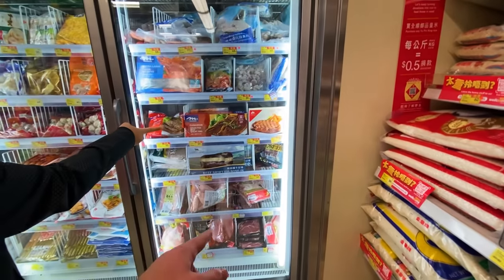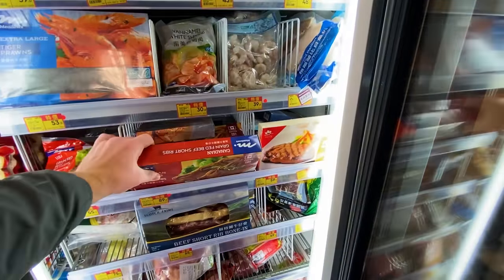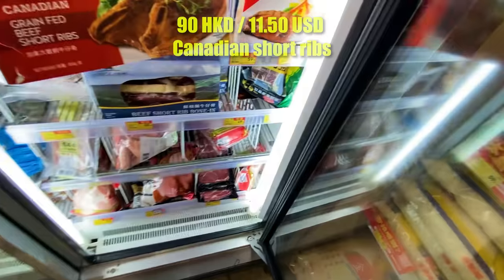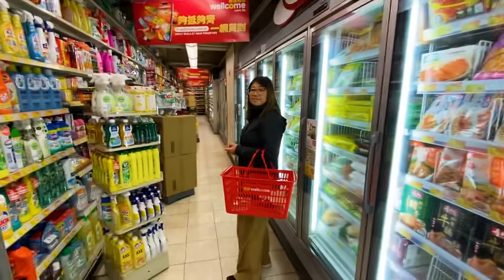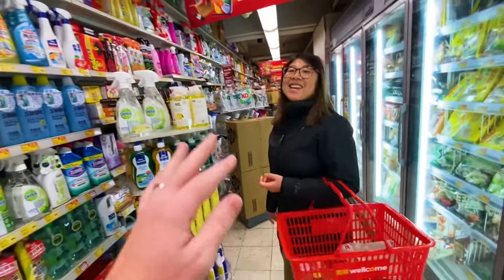I just found a Canadian product — Canadian grain-fed beef short ribs! The brand is Metals, which I think is a Hong Kong brand, but there's Canadian grain-fed beef rib for 90 bucks, not bad. Our Canadian dollar has been pretty good to us as we travel — most countries are affordable, but Hong Kong is one that costs more than back home. I was trying to be positive about the fruit and veggie section, but honestly it's pretty expensive.